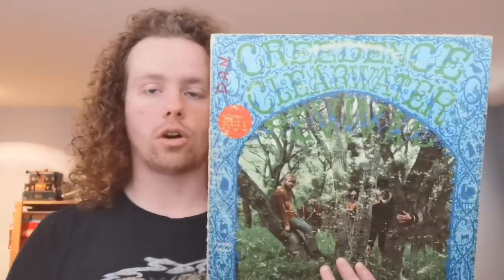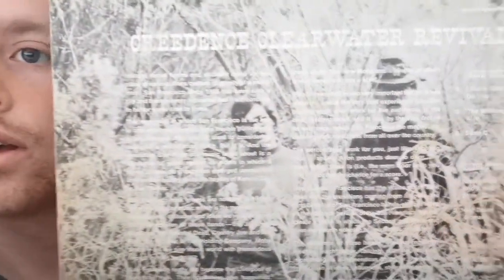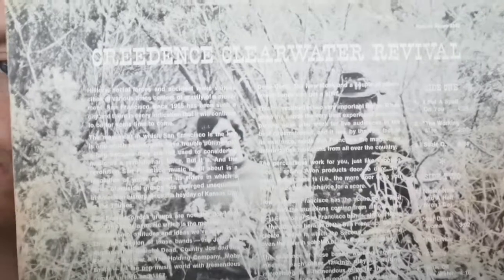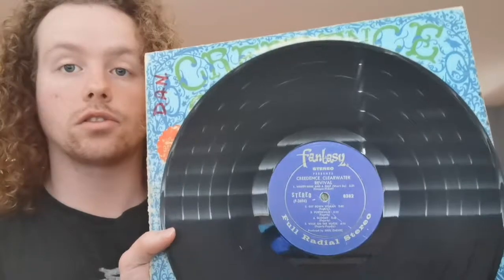I have the debut album for Creedence Clearwater Revival. What's always annoyed me about this album — it's a great album, don't get me wrong — but it's these liner notes. They're so hard to read. Why would you put them in white over this background? Bear in mind that when this album came out in 1968, Fantasy was a relatively low budget label. This is CCR's debut album, and CCR would be the band that sort of put them on the map. John Fogerty would later have his highly publicized legal battles with them — I'd like to do a video on that someday.